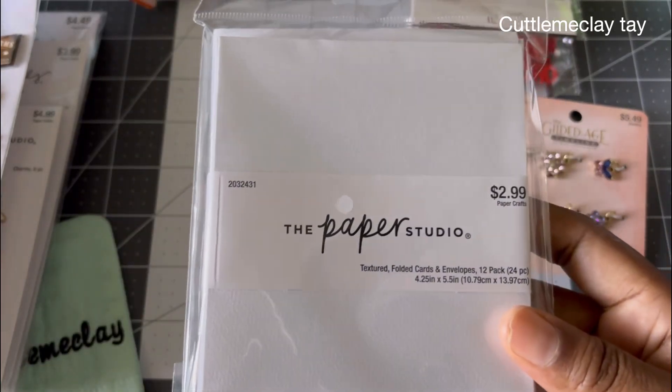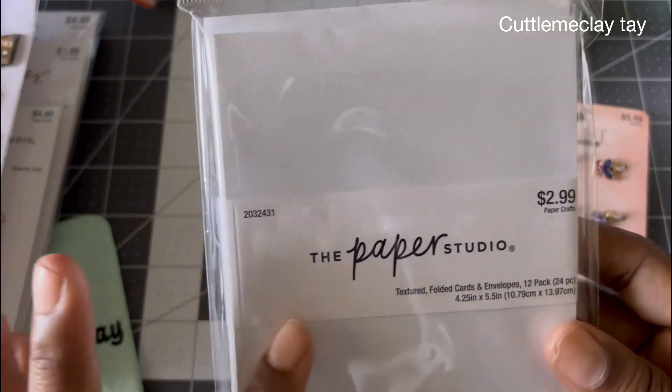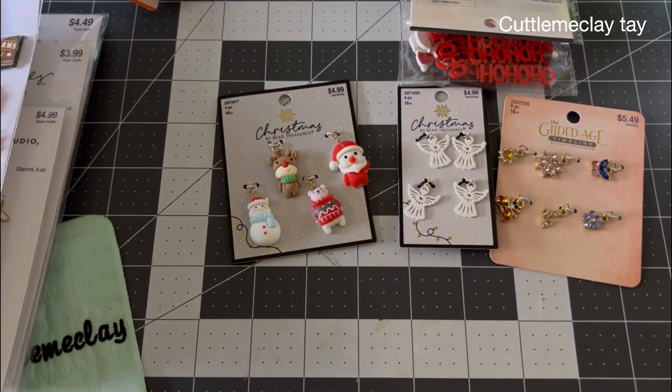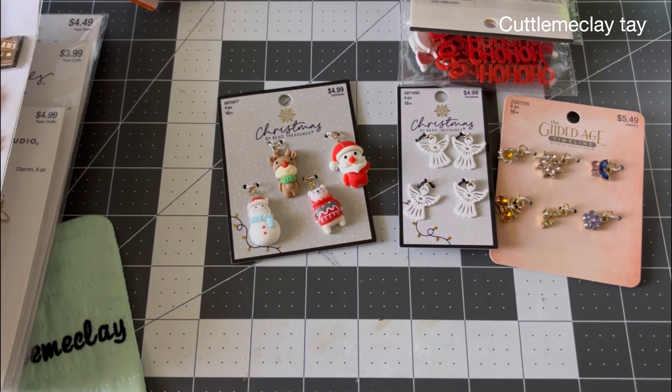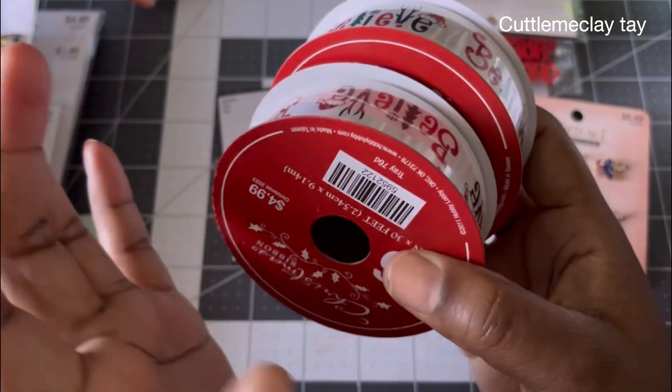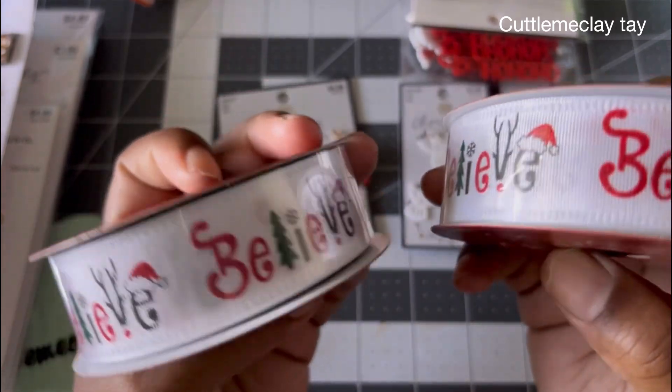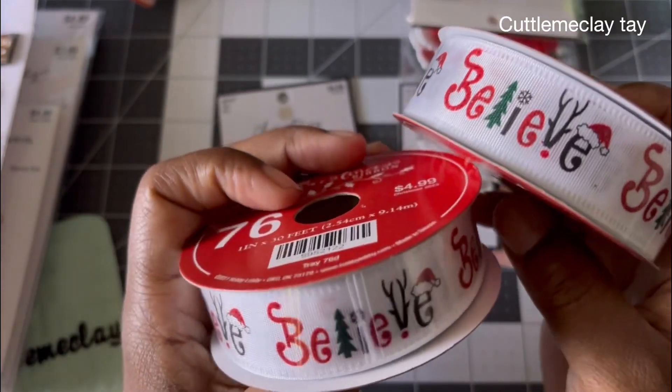I needed some more cards, so I picked up a pack — those were on sale yesterday. I also ended up buying some ribbon because I know I'm going to need it once I start doing all my gifts, so I picked up two of those. I love the colors on them!